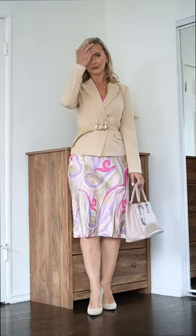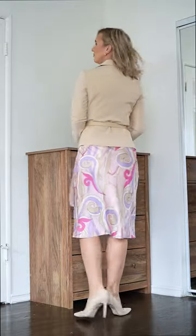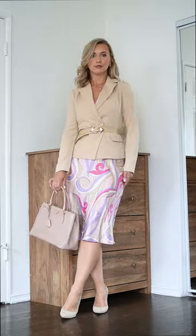A satin midi dress can be dressed up or dressed down. We are pairing it with a fitted blazer, and by adding a belt we create that beautiful cinched silhouette. Complete the look with your favorite accessories for a lady boss kind of look.